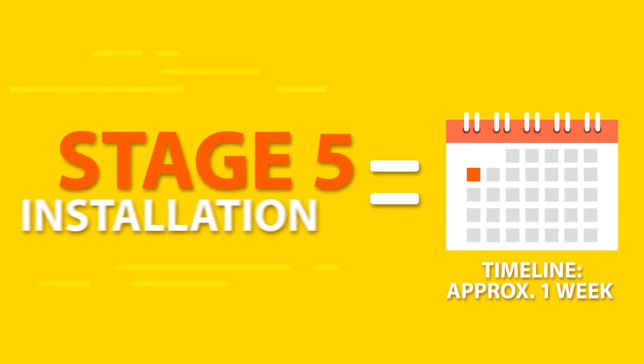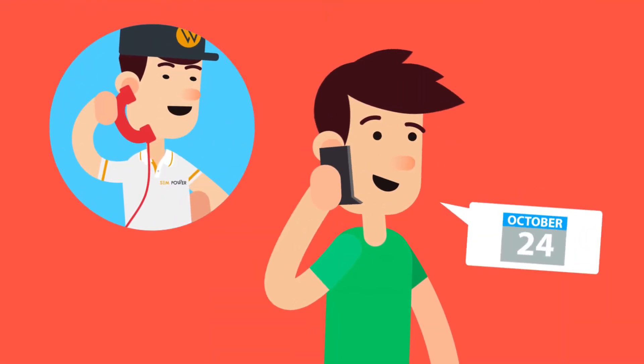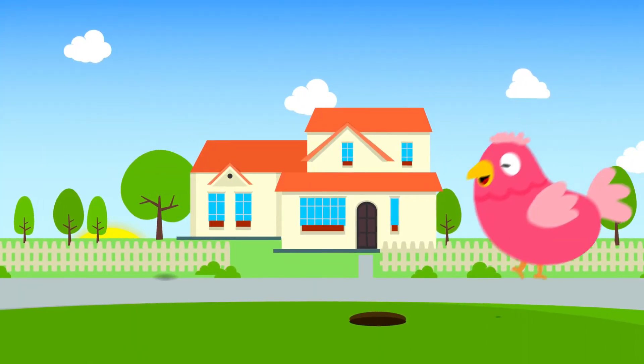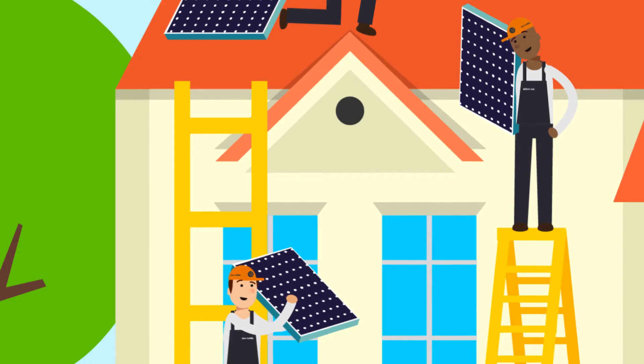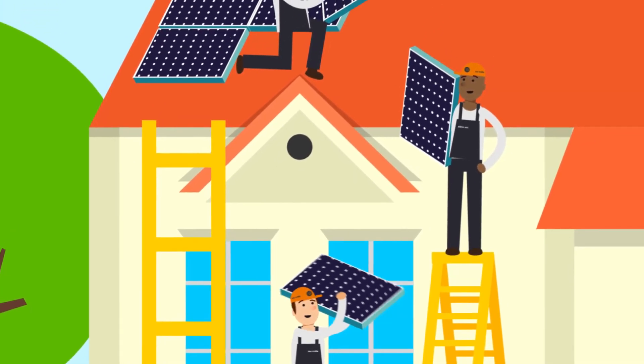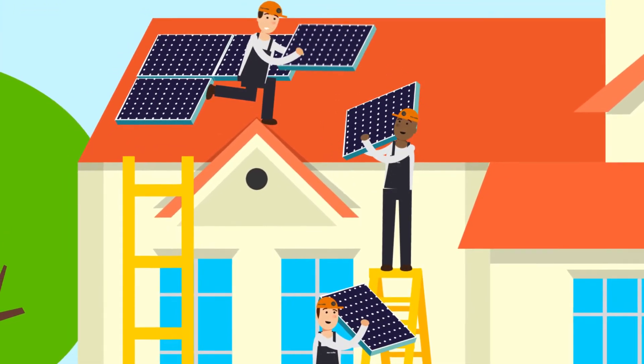Stage 5: Installation. Expect a call from us to schedule your installation day. Our MO is the early bird gets the worm, so expect us to get an early start. Our expert team will make sure to install your solar panels the most professional way, applying all of our expertise.